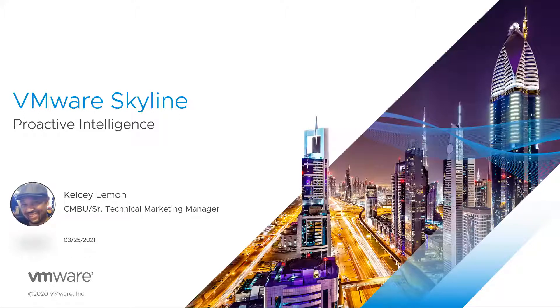Hello, everyone. I am Kelsey Lemon, Technical Marketing Manager for the Cloud Management Business Unit here at VMware, and I want to thank you for your interest in the Skyline service, which leverages proactive intelligence to help keep the environments that you manage out of harm's way. Joining me today is Nick Fritz, Senior Technical Marketing Manager, and he's going to be monitoring our Q&A pod and answering your questions.